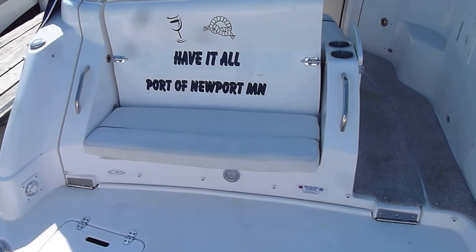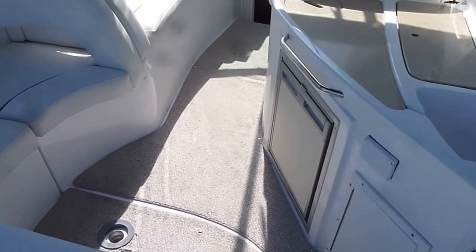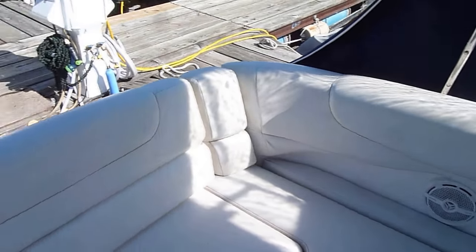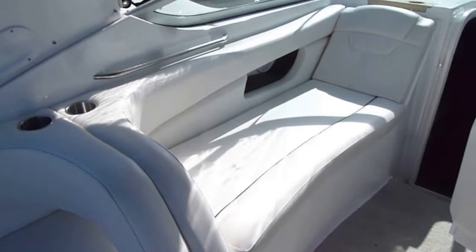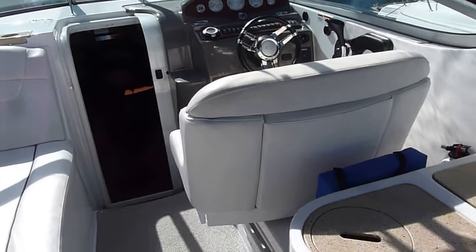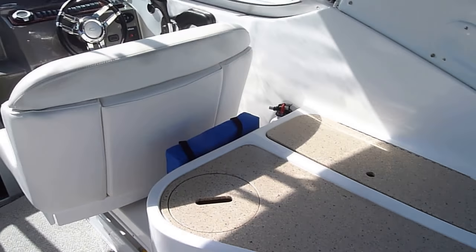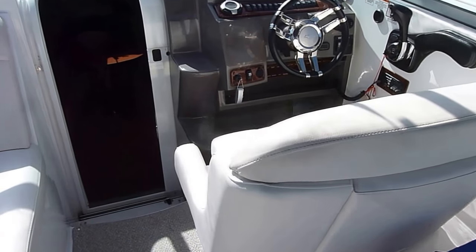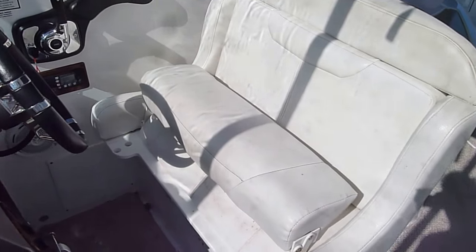The swim platform also has seating in the back. Walking inside, you've got all one-level flooring. The backseat flips backwards to give you a lounge, great wraparound seating, and a good-looking wet bar with your fridge and sink.